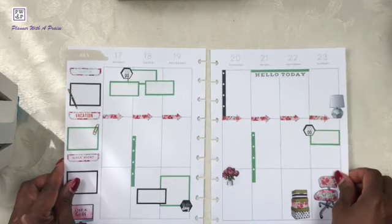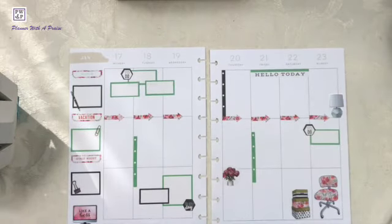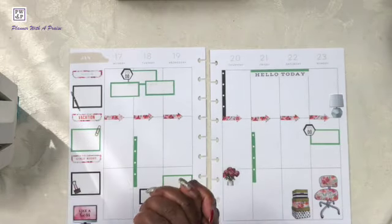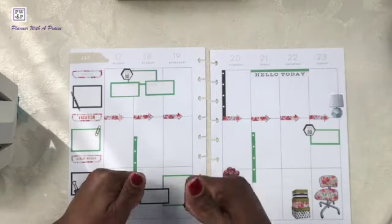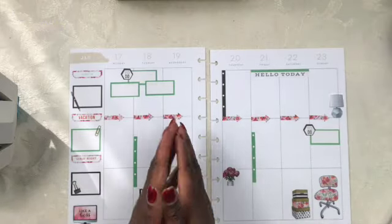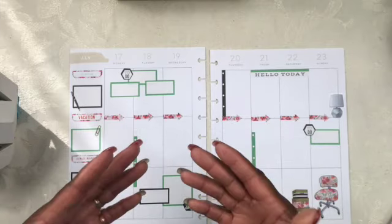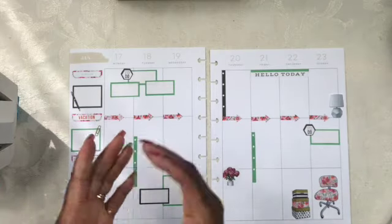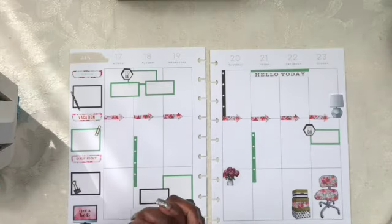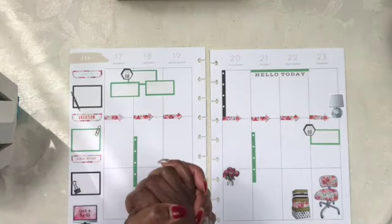And guys, this is my spread for January 17th through the 23rd. If you found anything useful, helpful, or downright creative, I ask that you please give this video a thumbs up. Also, I ask that you subscribe to my channel and be a part of the Appraise team. Thank you so much for joining me for this week's spread. This is Sherelle from Planner with Appraise saying peace and blessings.